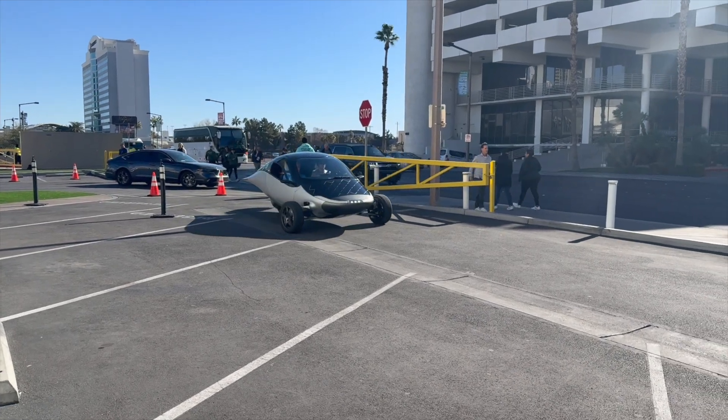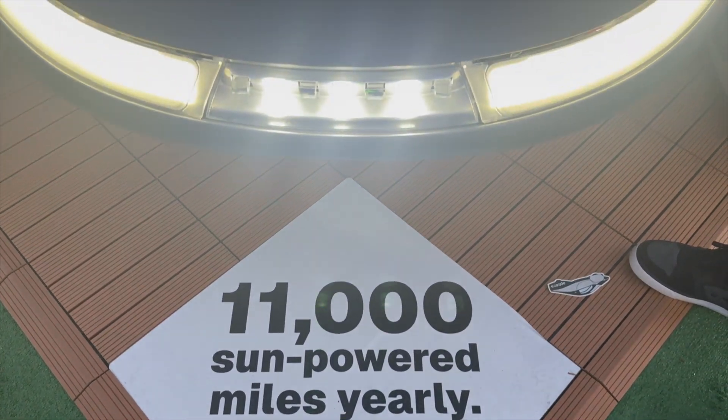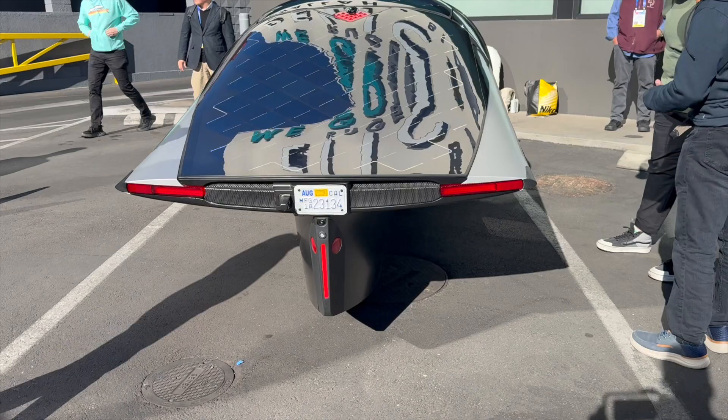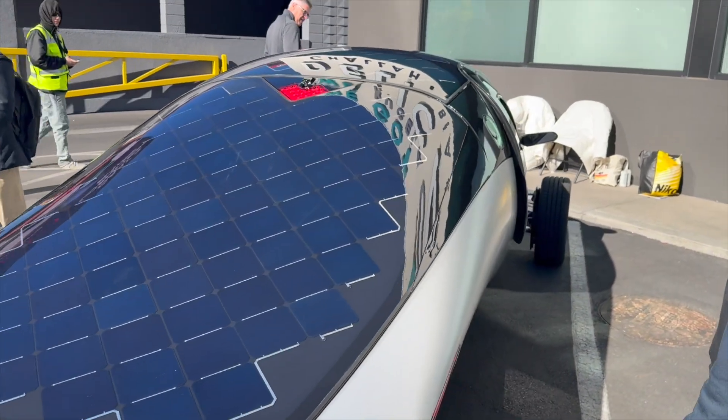Imagine being able to drive and never needing to add fuel. Aptera is planning to release this street-legal solar-powered vehicle later this year. I'm not affiliated with Aptera, but I got to see it and take a test drive. I thought it was really cool, so I hope you enjoy the video.